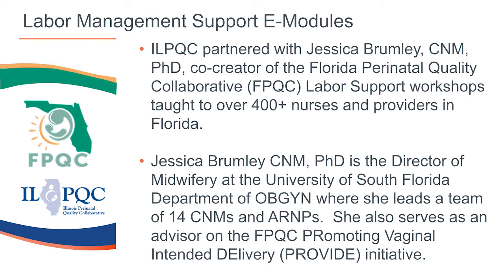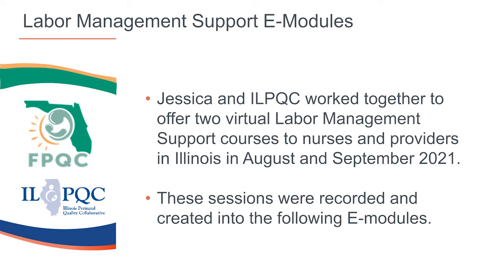ILPQC partnered with Jessica Bremley, the co-creator of the Florida Perinatal Quality Collaborative Labor Support Workshops completed by over 400 nurses and providers in Florida as part of FPQC's Promoting Primary Vaginal Deliveries or PROVIDE initiative. Jessica is Director of Midwifery at the University of South Florida Department of Obstetrics and Gynecology, where she leads a team of 14 midwives and advanced practice nurses, and also serves as an advisor on the FPQC PROVIDE initiative. In August and September of 2021, Jessica and ILPQC worked together to offer two live virtual labor management support courses for nurses and providers in Illinois. These sessions were recorded and broken down by topic into this collection of 14 eModules ranging from 6 to 21 minutes each.